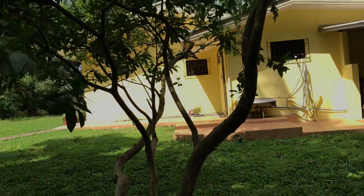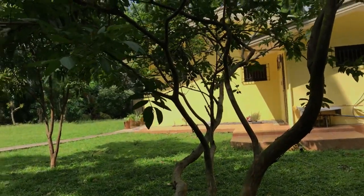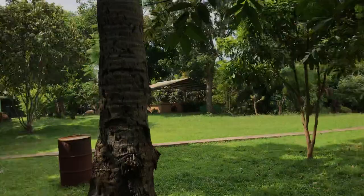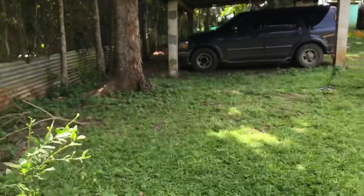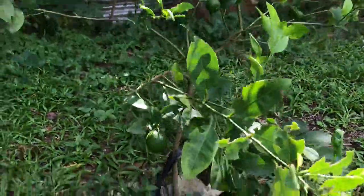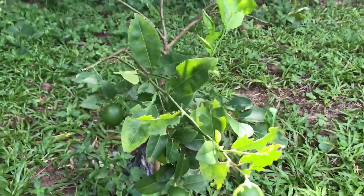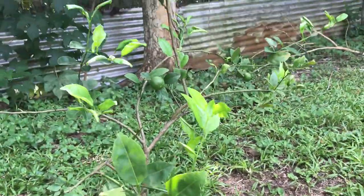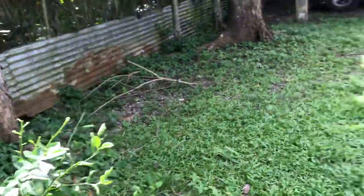I like the guava tree, but not 100% because I have a problem with my teeth — I cannot bite hard stuff, and this is one of my favorites. We also have what we call a kaffir lime tree. It's one of the ingredients when you are cooking Thai food.